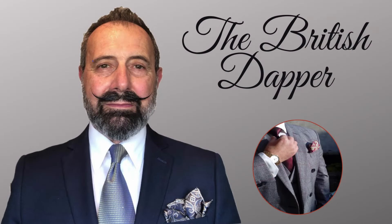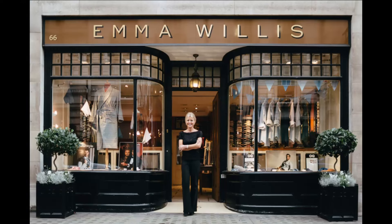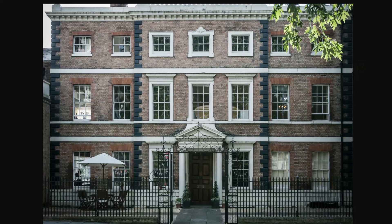Hello and welcome to the British Dapper. Today we're talking shirts with Emma Willis MBE. Emma is situated on Jermyn Street. She is a bespoke shirt designer and manufacturer. She not only has the shop on Jermyn Street, she also has a factory in the old part of Gloucester, situated in an 18th century townhouse — more of a family environment than a workshop — called Bearland House.